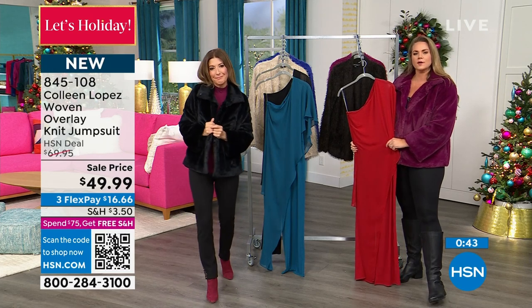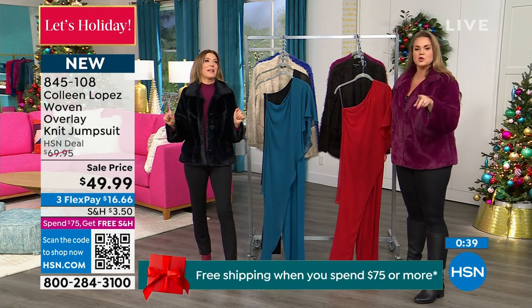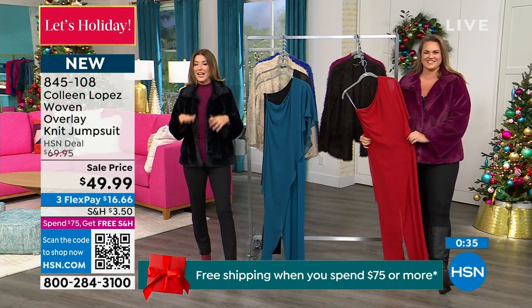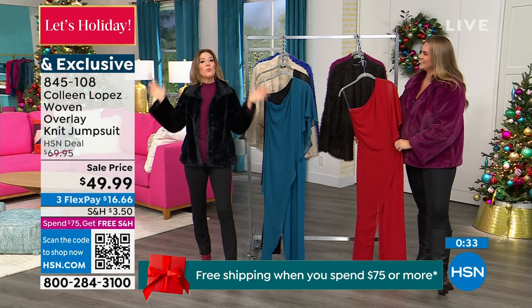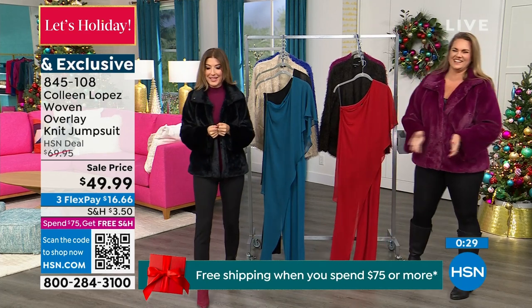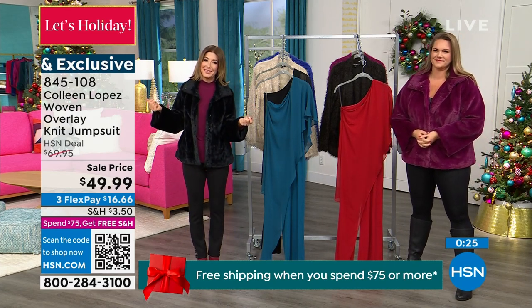So don't say, 'I don't have anywhere to wear that.' Wear it to get your mail — I don't care where you're wearing it. Make an event. As long as you feel good about it, that's all that matters. And then you just put it on Instagram and the world will see you, even if you never leave your living room. We shouldn't wait for an invitation, because you might be waiting a long time.